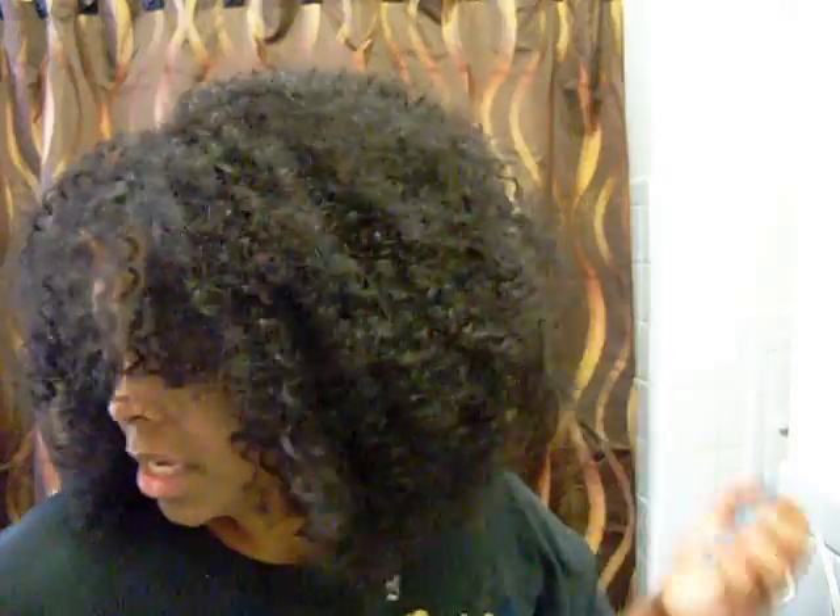Anyway, if this wig does really well I may look to see if they have some wild colors and get one just for something different to do this fall. But here it is — I'm going to hurry up and get out of your hair.